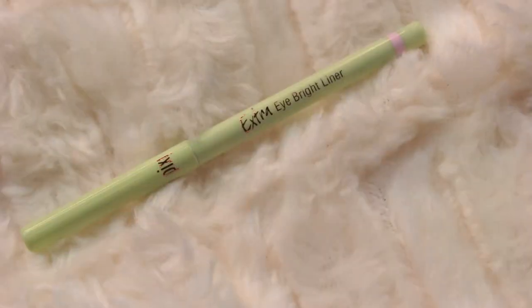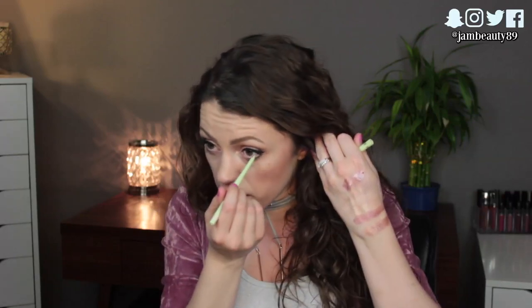I brought the Pixi Extra Eye Bright Liner — it's an almost pinkish-lavender nude, nearly white. You put it on the inner rim of your waterline, especially on the lower lash line, and it whitens that area so your eyes look more awake. I love this shade — they have another one but I prefer this more pink one. I also brought a couple of elf Brush Cleanser wipes — literally a wipe you clean your brushes on so they're not a mess when you put them back in your bag. Takes up no room, an amazing invention.